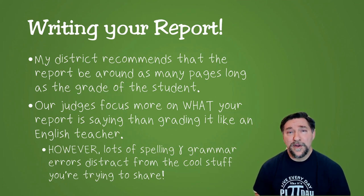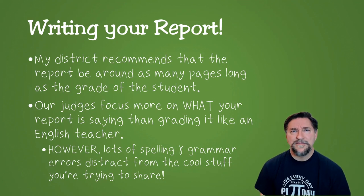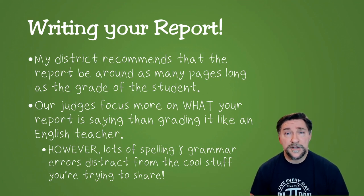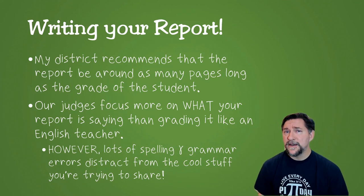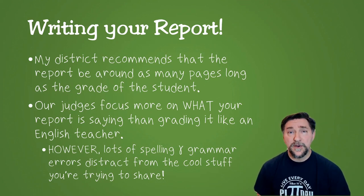When my judges look at discovery projects, they are more concerned with what your report is saying than specifically grammar and spelling. Now, that's not to say those aren't important — lots of spelling errors and grammar errors distract from what you're trying to say. So if you're not the best at writing, get some help from your parents or one of your teachers at school. Show them your rough draft and ask if they have ideas on how to write it a little more cleanly. We don't want to make it a laborious English exercise, but you do want it clean enough that people can read it without getting distracted.